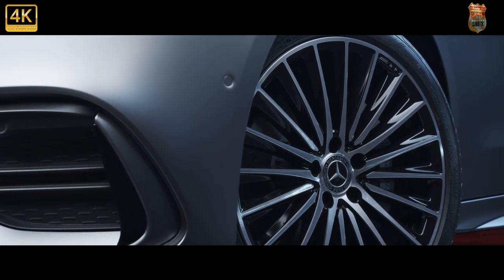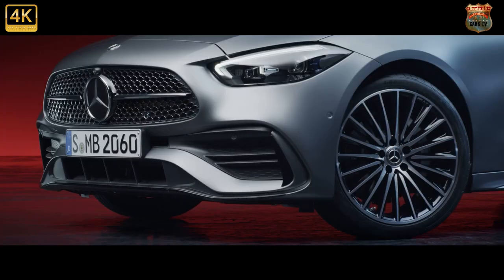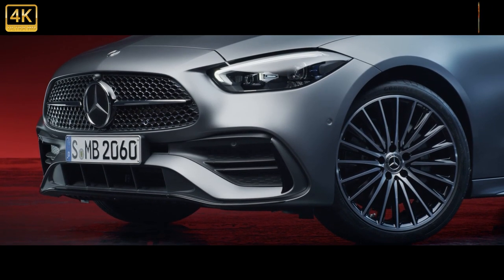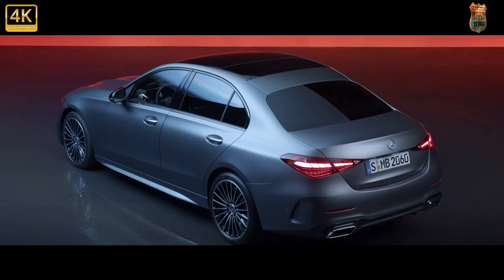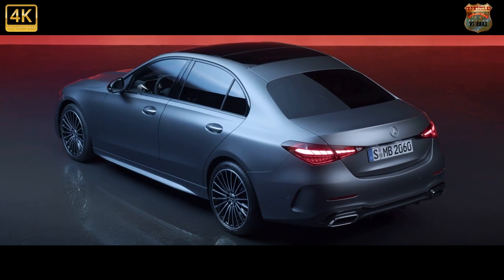The engines range from mild hybrid four-cylinders to a plug-in petrol, with a diesel on the way. The basic architecture of the new C's dashboard is shared with Merc's luxurious flagship. The 11.9-inch portrait touchscreen, pinched directly from the S-Class and standard on all UK cars, is pretty intuitive and packed with too many features to list.